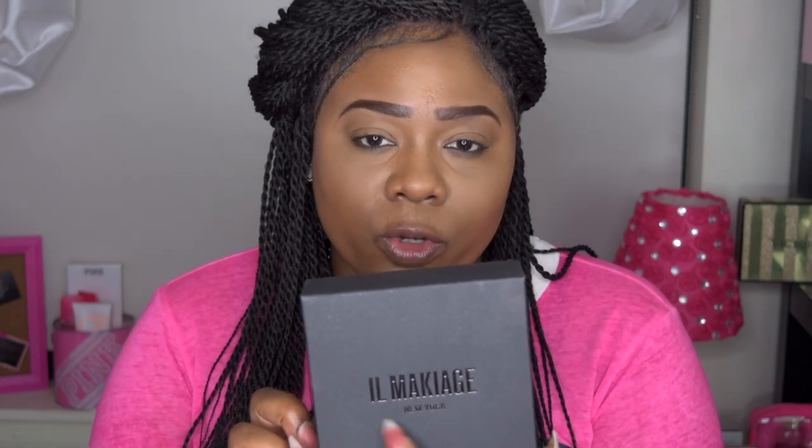I absolutely love the box — it says El Makiage New York. I love the concept of this little black box. The Pro Palette I received a couple weeks ago came in a way bigger box than this, and the packaging was huge. Now for this one it wasn't that big. It says El Makiage New York on it, and as with the first box I received, this has this little stamp logo right here with their logo on it. It says El Makiage all over it.